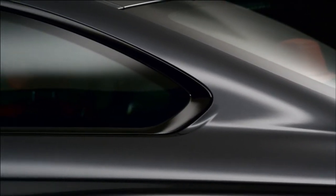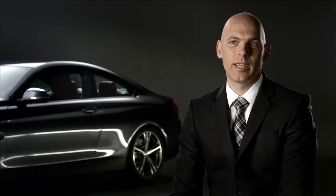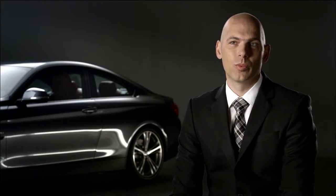With its sporty proportions and its broad stance on the road, combined with the unrivalled handling and superior performance, it makes up what we would call a real dream car.